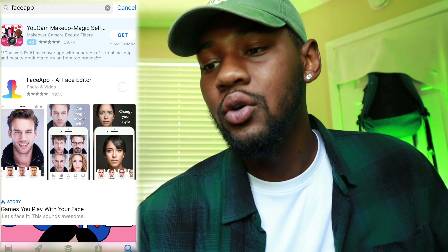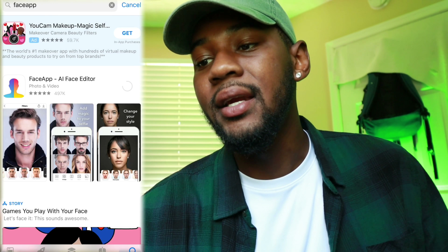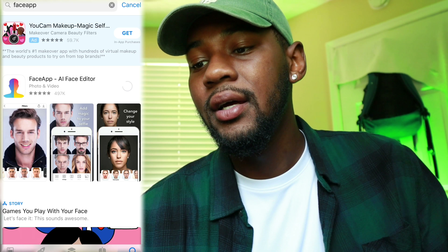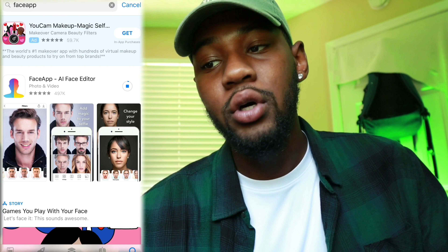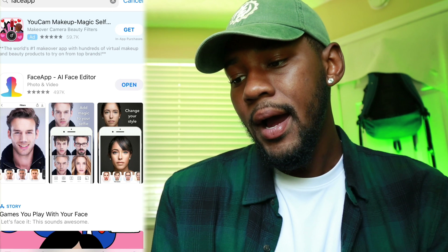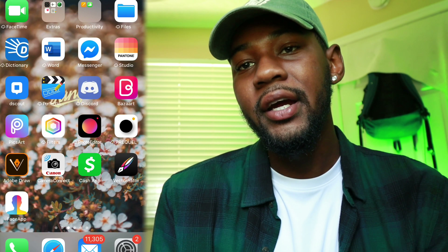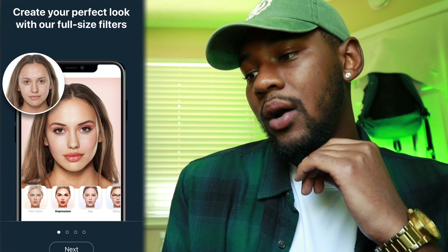For all the ones who don't know, you just go to the App Store — you got FaceApp right here, FaceApp AI Face Editor. I'm guessing that AI is artificial intelligence, but we're doing all this live so we gotta wait for it to download and do all this stuff. All right, as y'all can see FaceApp is down here at the bottom.